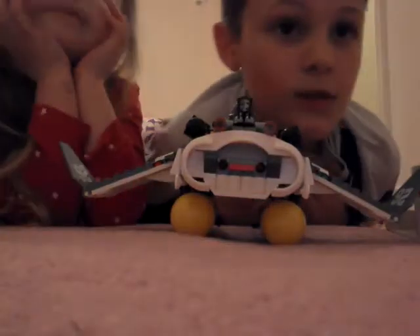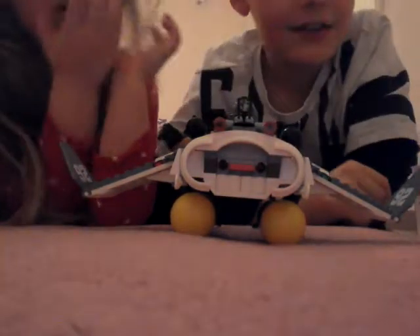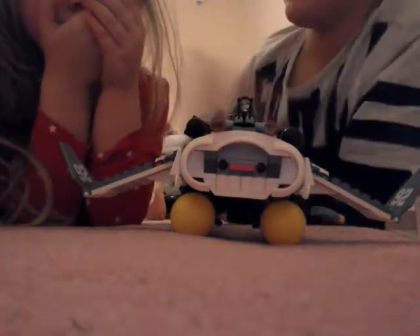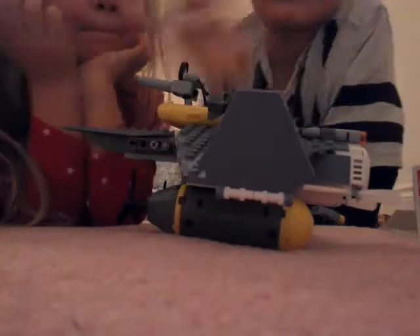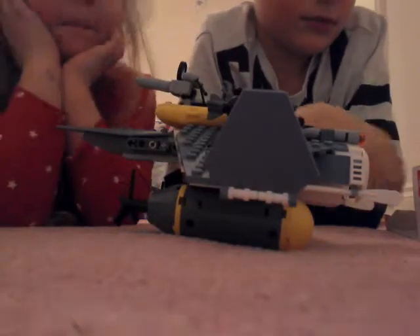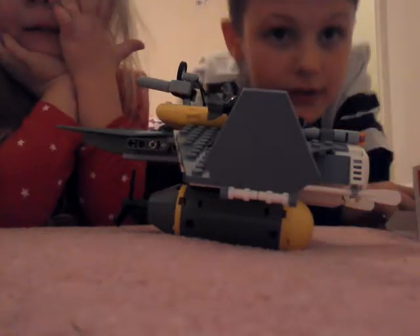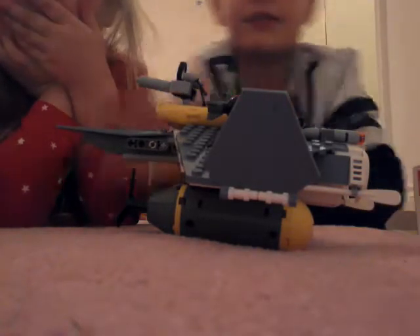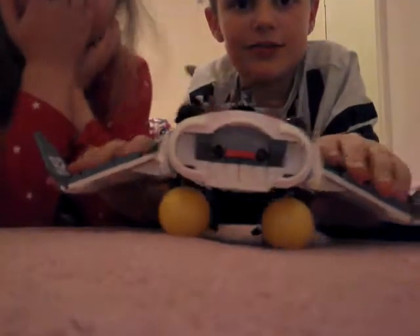Hey guys, it is our second video today on Boxing Day. This is Brick Lord 2017 — I don't know the set number or the name, which is kind of bad. It's that ship from the Lego Ninjago movie. It kind of looks like a manta ray, even though it's got shark men, so we'll get to that in a second.